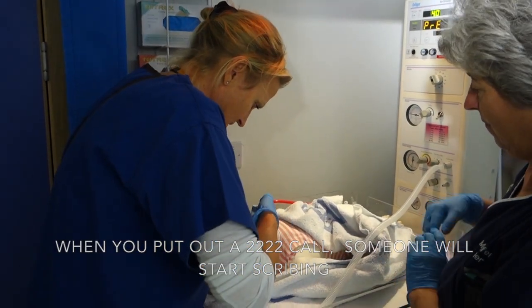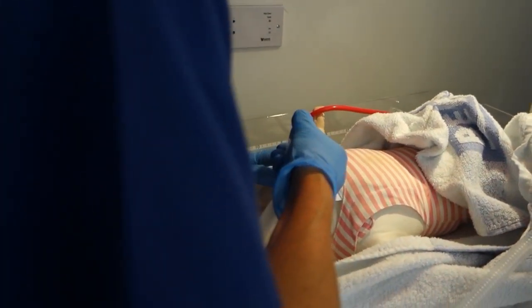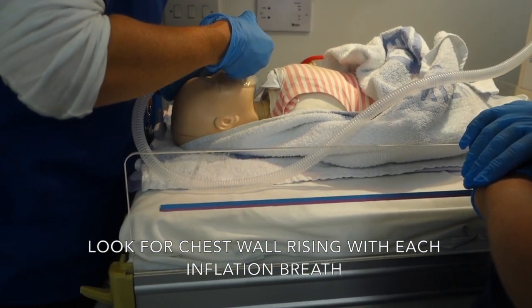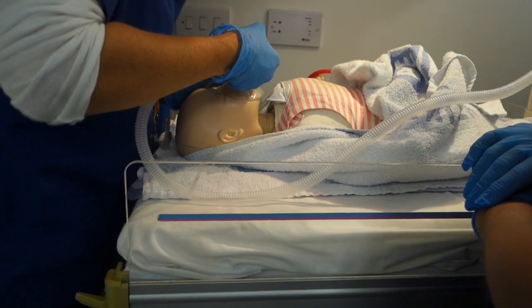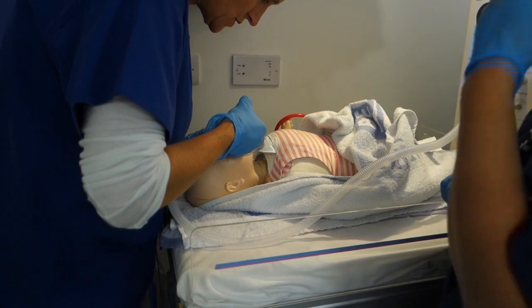I'm going to give my inflation breaths now — five of them. One, two, three... I can't really see the chest rise. I'm concerned I don't seem to have any chest wall movement, and there's no chest wall movement.